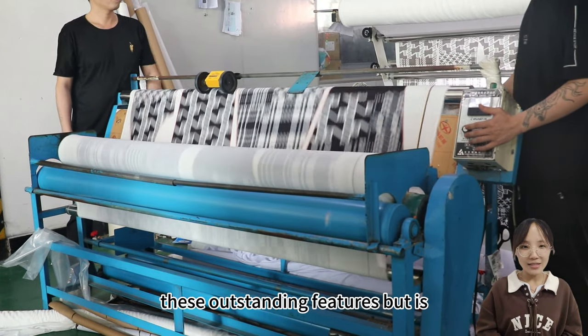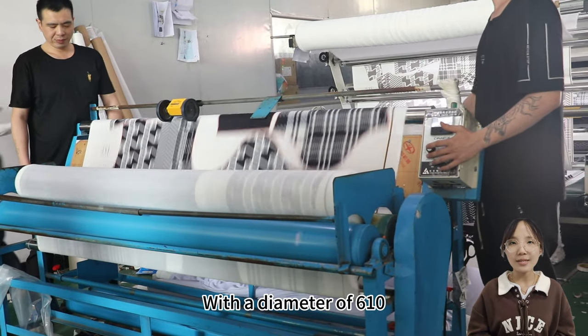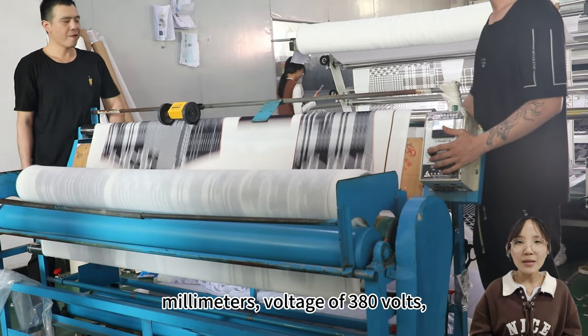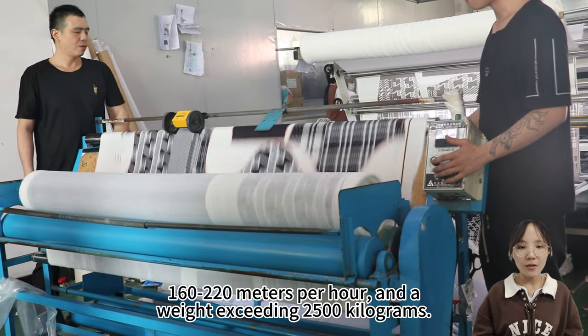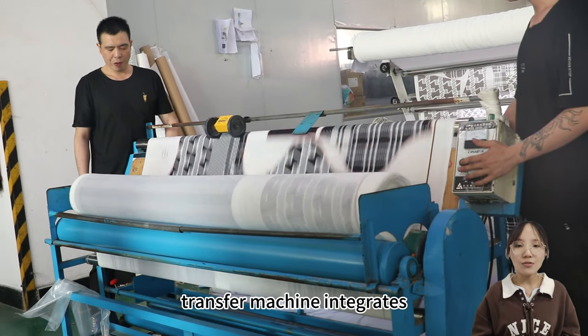The BB 2023 is also remarkable in terms of specifications: a diameter of 610 millimeters, a width of 1700 millimeters, voltage of 380 volts, power of 42 kilowatts, a speed of 160 to 220 meters per hour, and a weight exceeding 2500 kilograms.